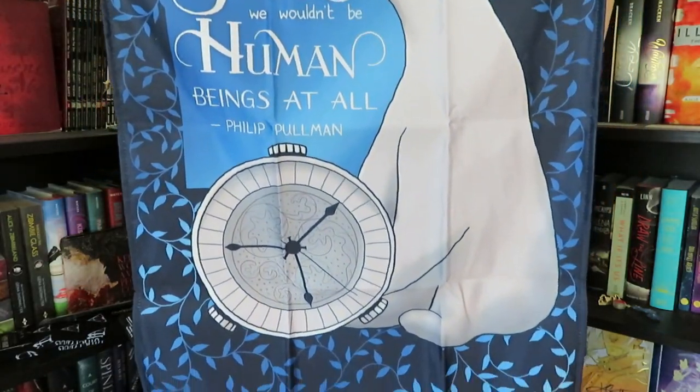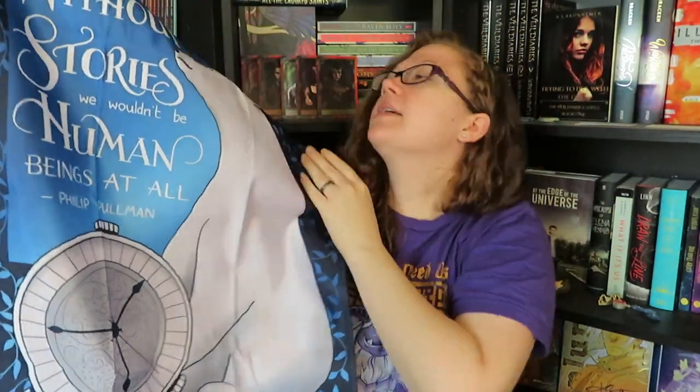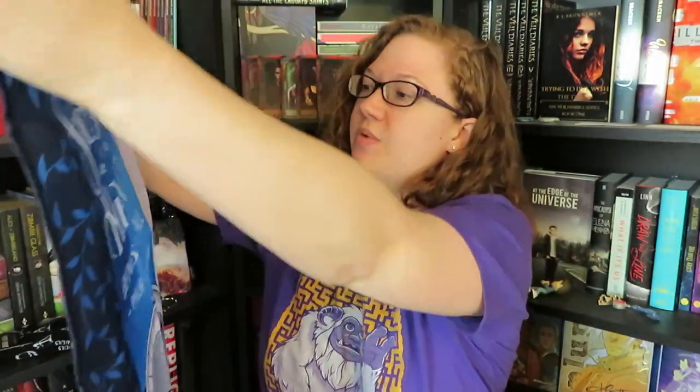Next, we have something that looks sort of like a tapestry, just like a wall hanging — it doesn't have any backing on it. This is a really, really cool design. It says, 'Without stories, we wouldn't be human beings at all' by Philip Pullman. This reminds me a lot of His Dark Materials because it has the polar bear and everything. It was designed by Holly Dunn Design.